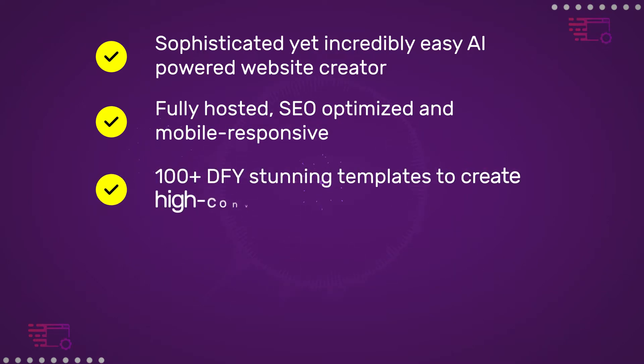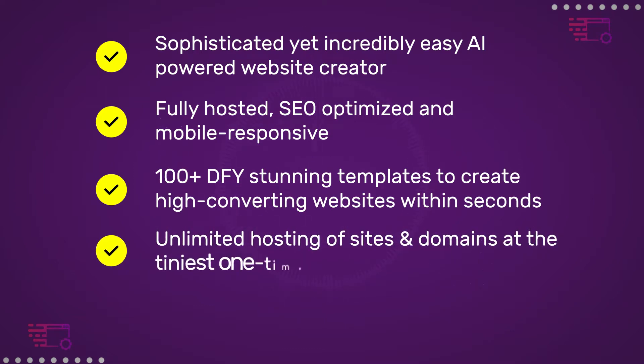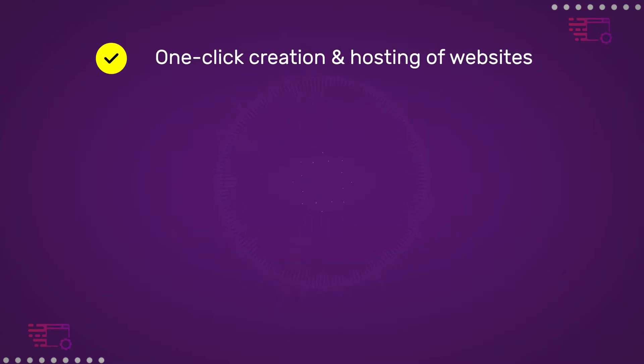100-plus DFY stunning templates to create high-converting websites within seconds, unlimited hosting of sites and domains at a tiny one-time cost, complete data protection with free end-to-end SSL encryption, and one-click creation and hosting of websites.